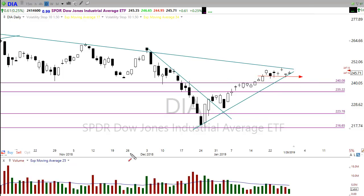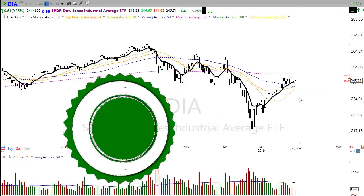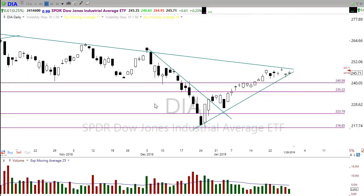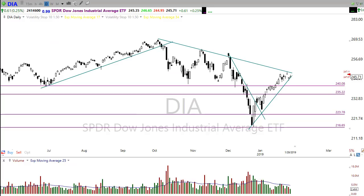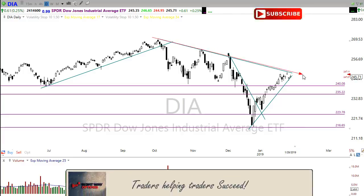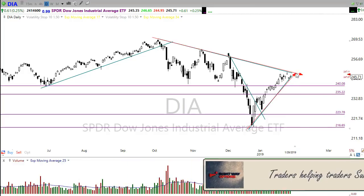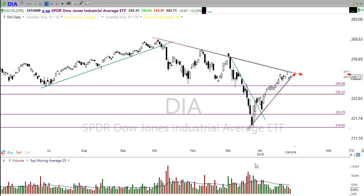The bulls are sticking to their guns and defending the 50-day moving average, which is starting to flatten out. We're seeing some of those shorter-term averages move up to provide support. But we don't want to ignore that we have a pretty big zone of potential price action resistance here, so we'll have to watch that closely. We're still trying to break through that downtrend line on the Dow, and we are forming a really wide-angled price wedge.